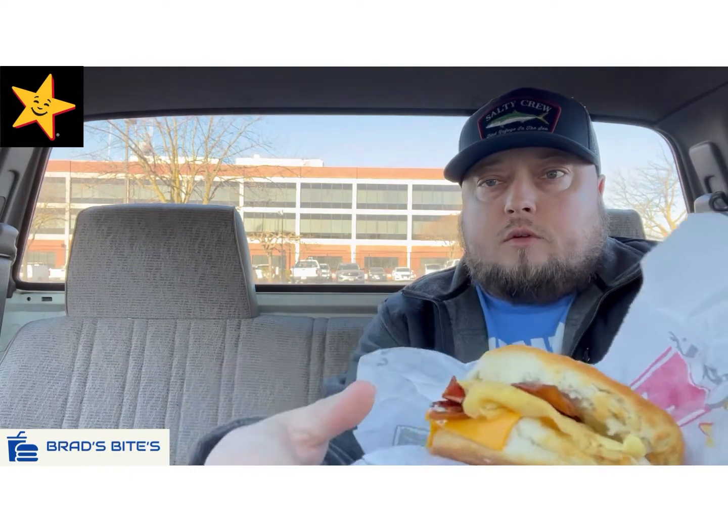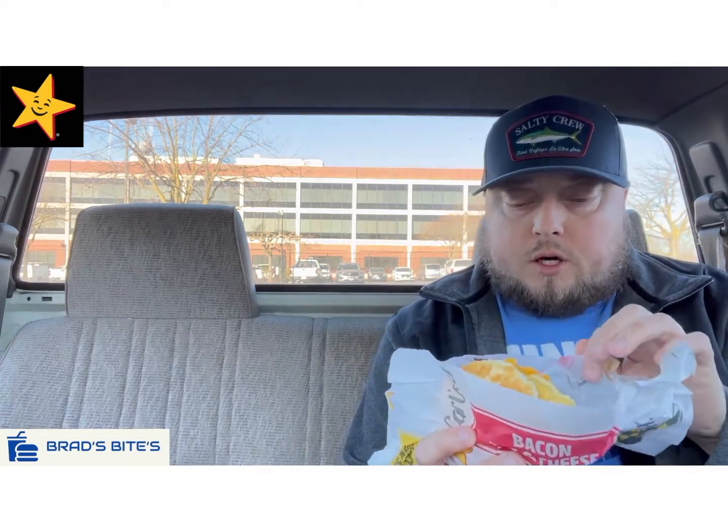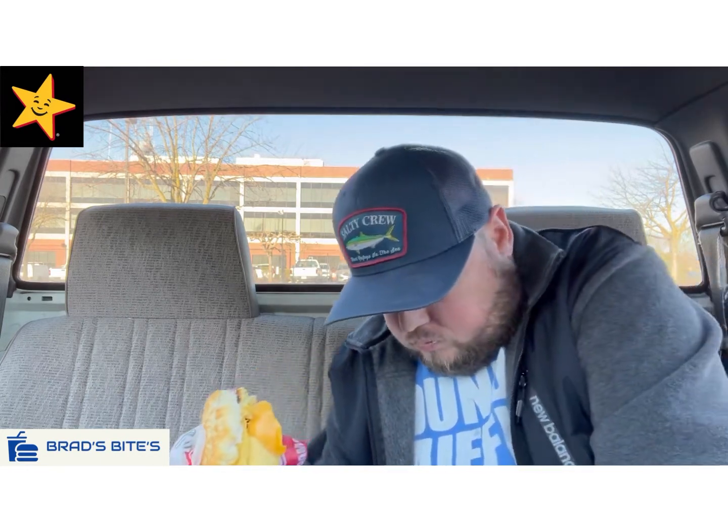The biscuit itself — not very soft. Kind of a hard biscuit. But we're going to give it a try here and see how it is. This is the Bacon Beast Biscuit Breakfast Sandwich over at Carl's Jr. And the biscuit's not very soft — knock it down for that. Don't like that.